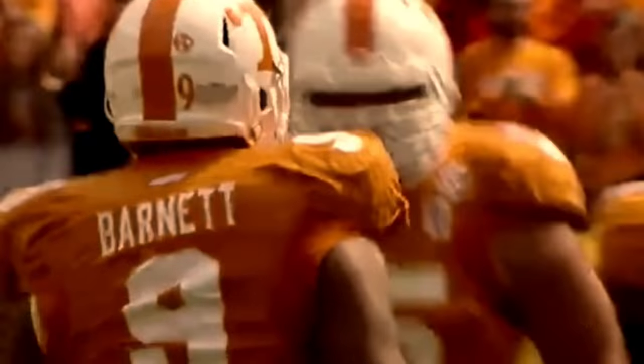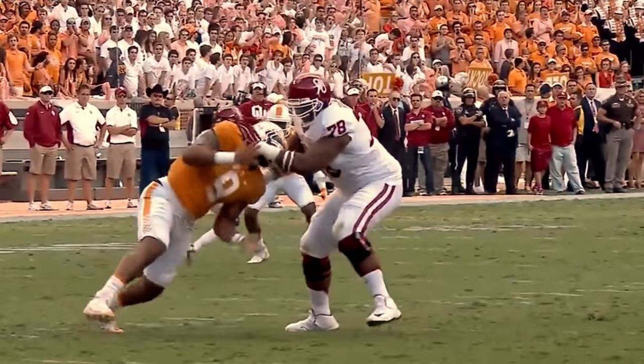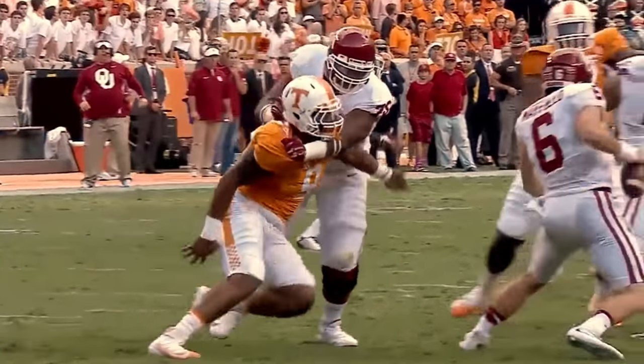You hear a lot about Miles Garrett, a great football player. But Derrick Barnett, I think, is an every-down type of talent. He can play against the run, he can catch yards for loss, and he can get after the quarterback.